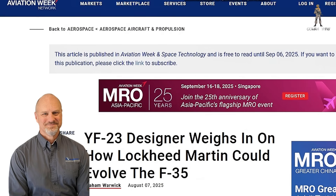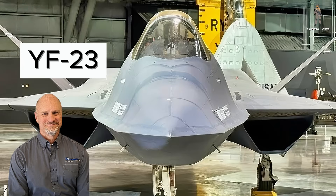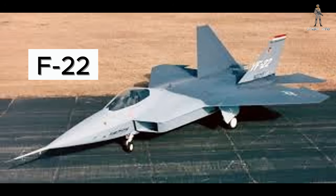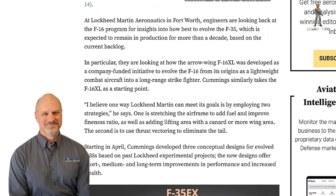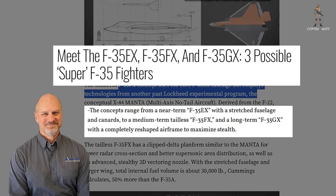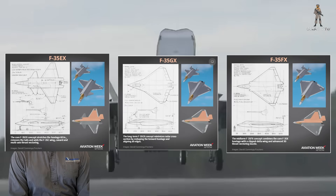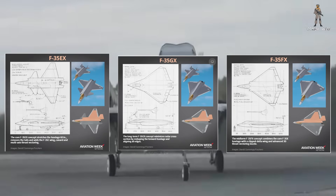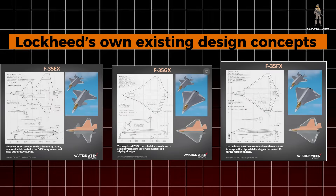That's where David Cummings comes in. If you're a stealth aviation nerd, you know the name. Cummings was the chief configurator for the YF-23, the rival stealth fighter that lost to the F-22 Raptor in the early 90s. He spent decades designing cutting-edge aircraft, and now he's back with an idea that could give the F-35 a whole new lease on life. In an interview with Aviation Week, Cummings laid out two key strategies to make the F-35 5.5 generation: increase internal fuel volume, because range is survival in a Pacific or Arctic theater, and eliminate the tail to cut radar signature and boost maneuverability. Using Lockheed's own existing design concepts as a base, he sketched out three pathways — short-term, medium-term, and long-term — each one more radical than the last.